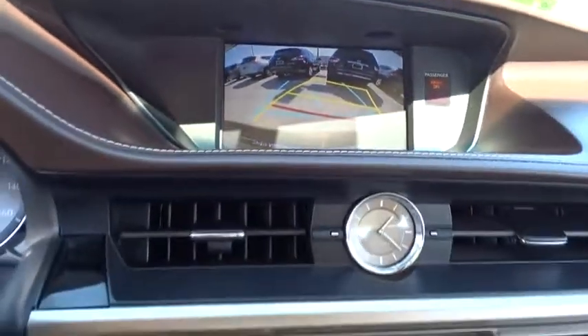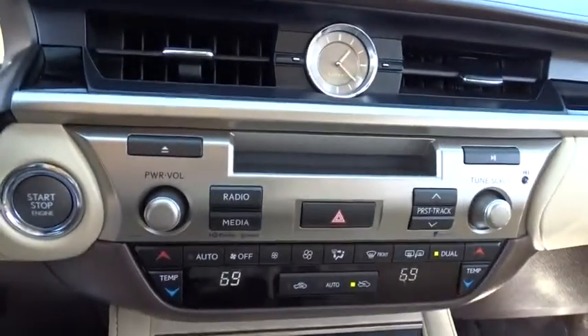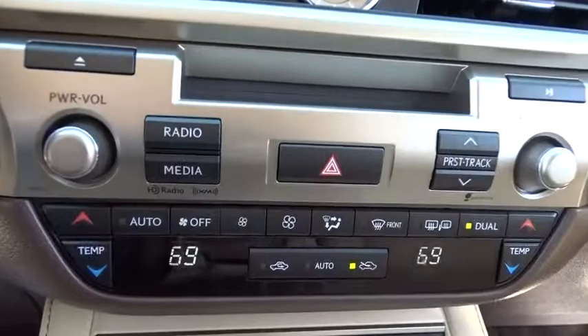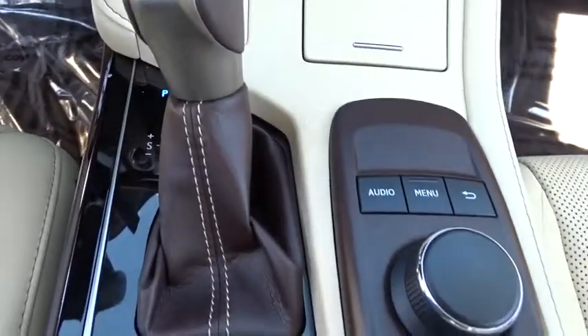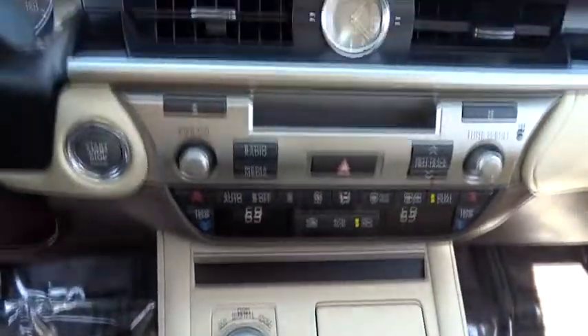Power steering, adjustable steering wheel, keyless start, aluminum wheels, cruise control, four-wheel disc brakes, auto dimming rear view mirror, floor mats, front wheel drive, AM FM stereo radio.